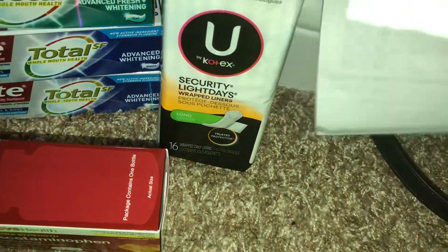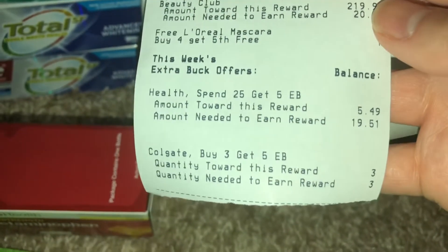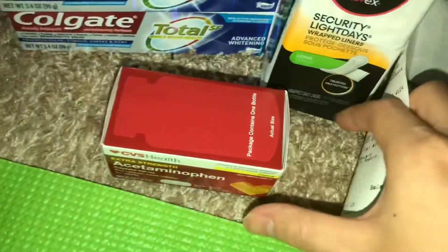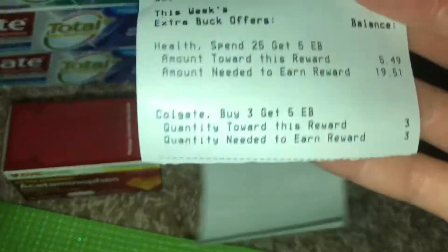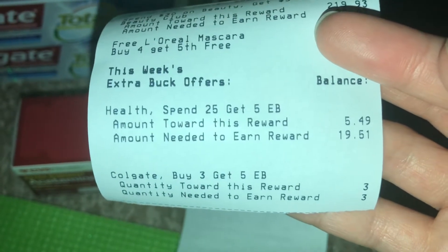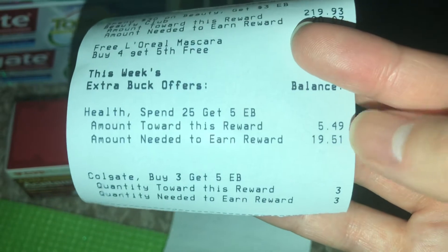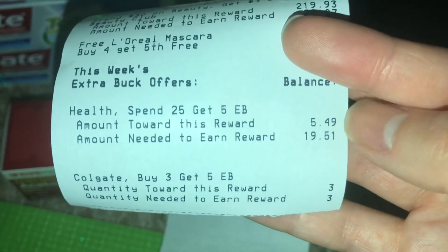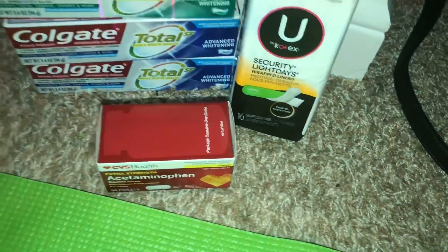I paid $1.23 before taxes and got back $5 for the Colgate. Also, if you got the acetaminophen or ibuprofen 50 count, it's tracking toward the health spend $25 get $5 deal. That's an awesome deal since you got an extra $5.49 toward that total, so if you need those products be sure to pair them up with any CRTs you have.